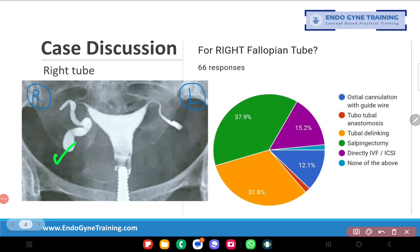Let's look at what people have answered — we are first talking about the right tube. The majority have answered salpingectomy, and salpingectomy and tubal delinking are both tied at equal numbers, which in my opinion is correct. If we look at the right tube, there appears to be a terminal block at the terminal end of the tube, and there also seems to be a bit of swelling. So it is definitely a hydrosalpinx — a tube with a minor degree of hydrosalpinx and a terminal block.